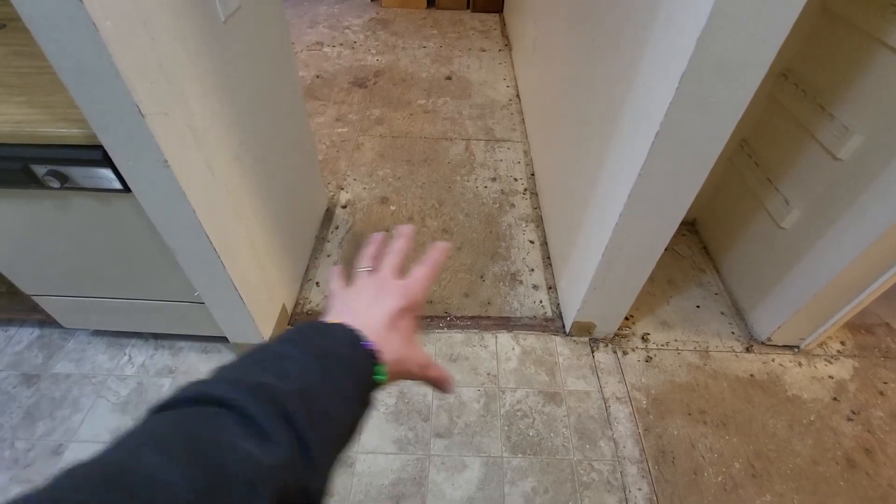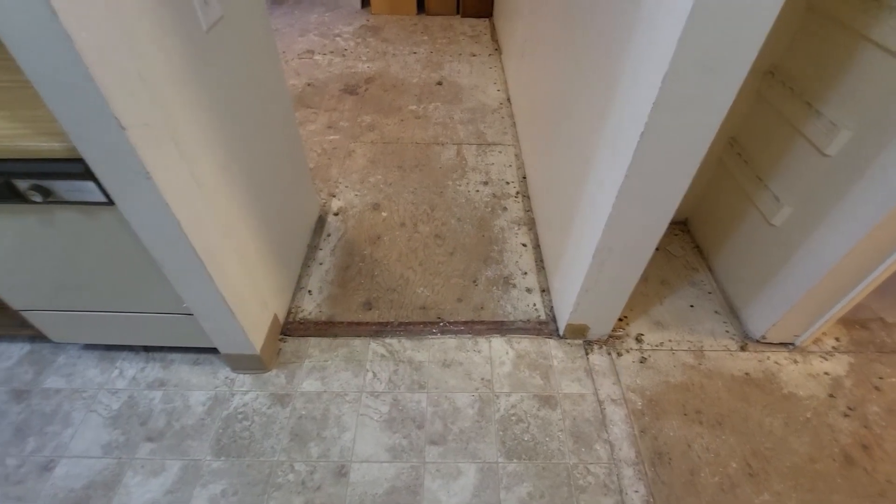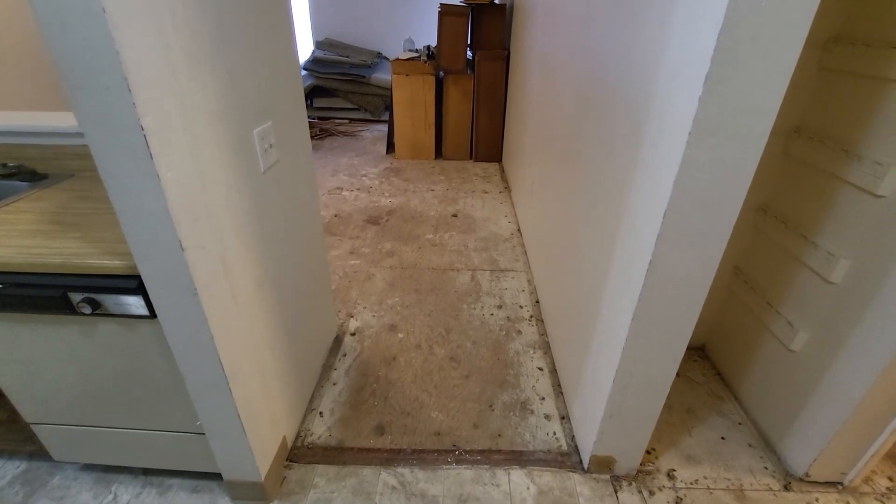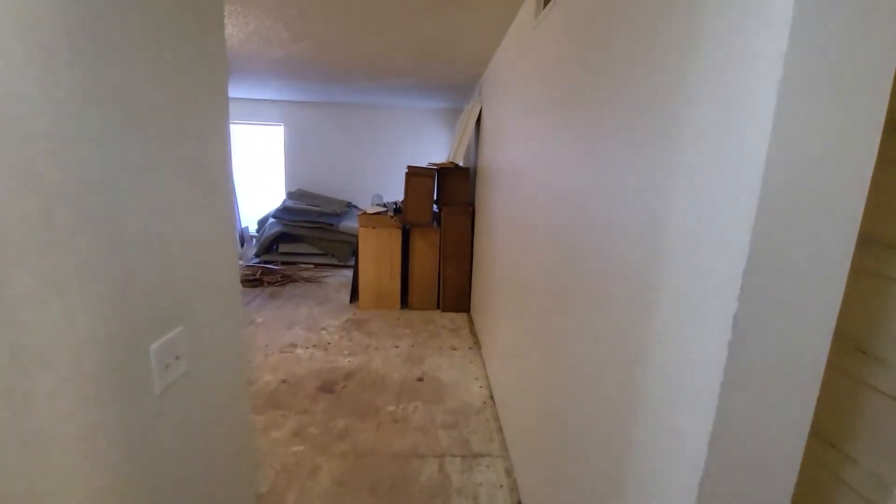Finally, I wanted to call this out — the flooring right now is sloped. This is the high spot and it slopes down, so we're going to fill that in so it's level. You're never going to be able to tell it was unlevel by the time it's all done. It's going to be very functional.